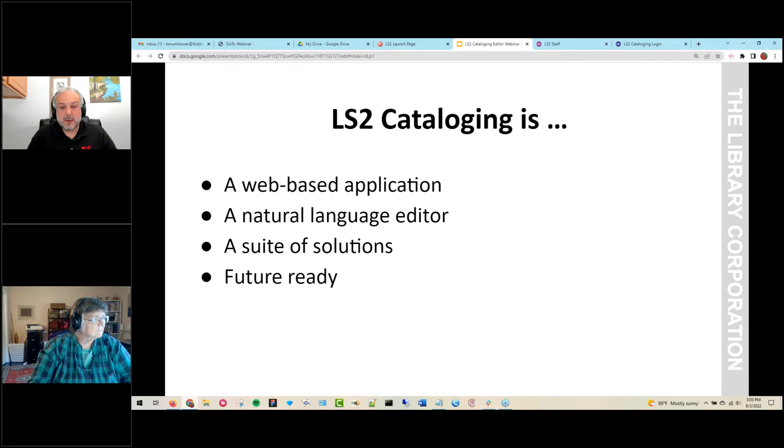The LS2 cataloging editor conforms to the MARC data standard but does not require you, the user, to keep up with that standard as it changes. LS2 cataloging minimizes the amount of time and effort needed to maintain data accuracy. It offers behind-the-scenes solutions in which data is checked for conformity to data standards and checked for specific enrichments. When finding such opportunities, the system automatically modifies the record without requiring staff intervention.